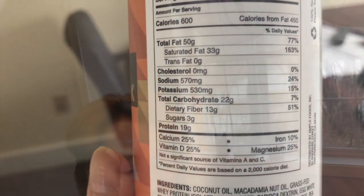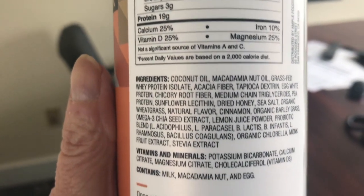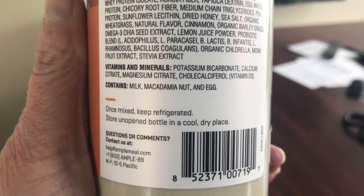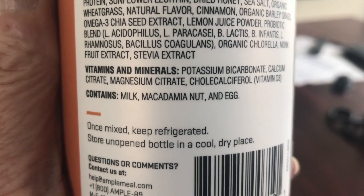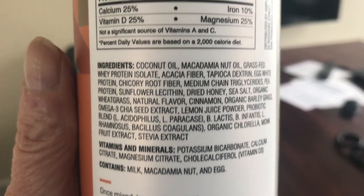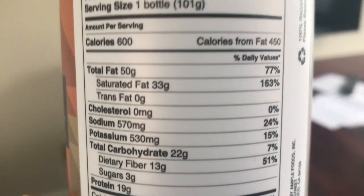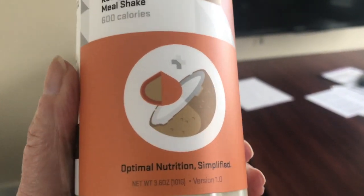I'm going to have a shake now. I mentioned in my published video that I got this free — it's Ample K, a keto shake. I mixed it up with water halfway, shook it really well. It's supposed to hold my appetite. I haven't had breakfast — I fasted for 18 hours and I'm breaking my fast now. I've also got a roasted turkey in the oven for when I come home.